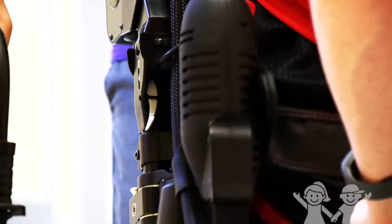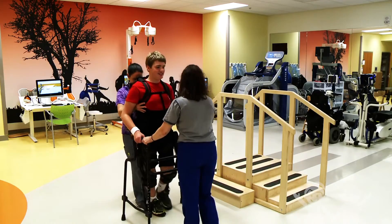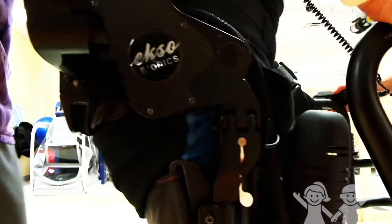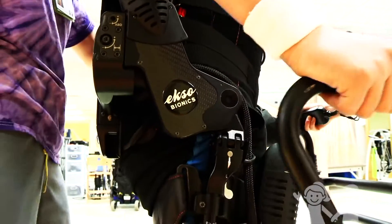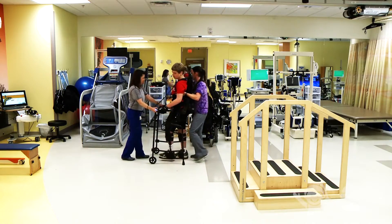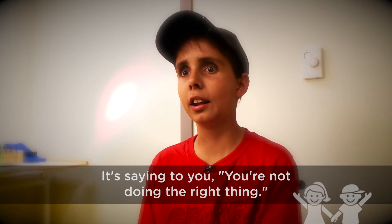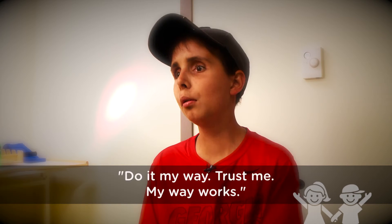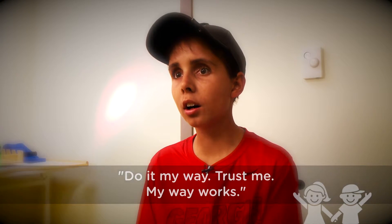It has motors built into the hip and the knee. What it does is it can either assist the patient with the movement of walking, or if the patient is feeling really good and doing most of the work themselves, pushing their legs through the motion, then the device just sits back and lets the patient do the walking. It's saying to you: you're not doing the right thing — do it my way. Trust me, my way works.